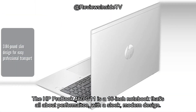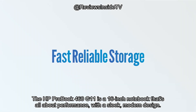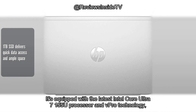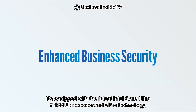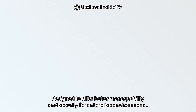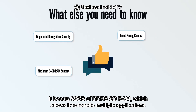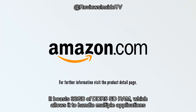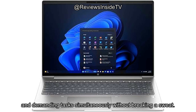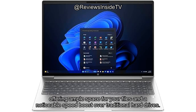The HP ProBook 460 G11 is a 16-inch notebook that's all about performance, with a sleek, modern design. It's equipped with the latest Intel Core Ultra 7 155U processor and vPro technology, designed to offer better manageability and security for enterprise environments. It boasts 32GB of DDR5 SDRAM, which allows it to handle multiple applications and demanding tasks simultaneously without breaking a sweat. On top of that, it's packed with a 1TB SSD, offering ample space for your files and a noticeable speed boost over traditional hard drives.